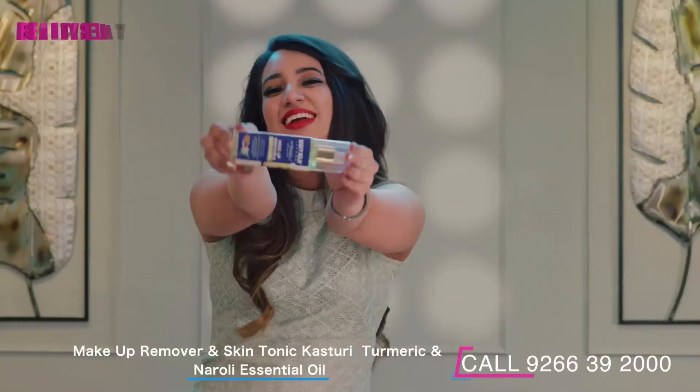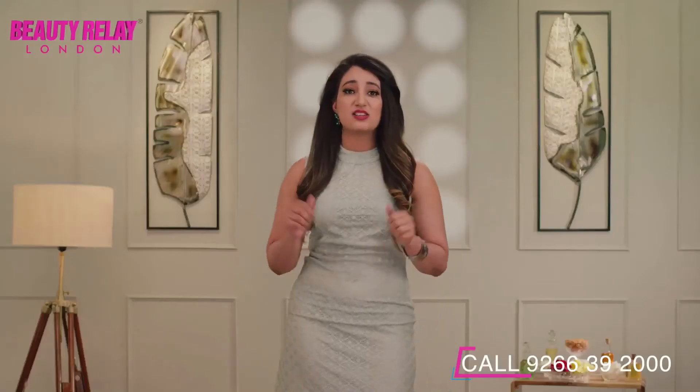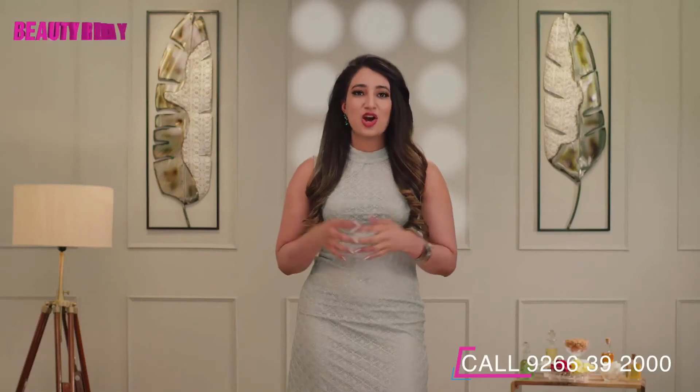This oil-based makeup remover is extra hydrating because of aloe vera in the formulation and is perfect for those who have dry skin. It is absolutely ideal for removing heavy party makeup. It protects, repairs and fights against dehydration.